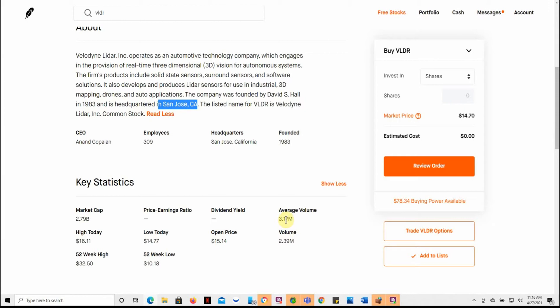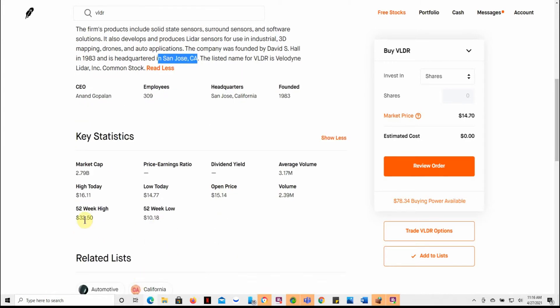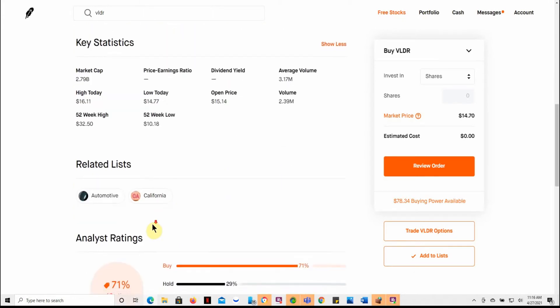Average volume of 3.17 million, so not a whole lot of volume on this one, but it looks like there's still some volatility in it. Low today of $14.77, opened at $15.14, and a high of $16.11. 52-week low of $10.18 and a high of $32.50, so there is some play in this one.